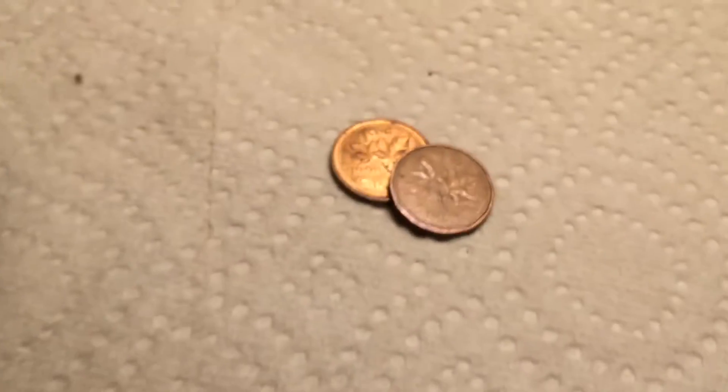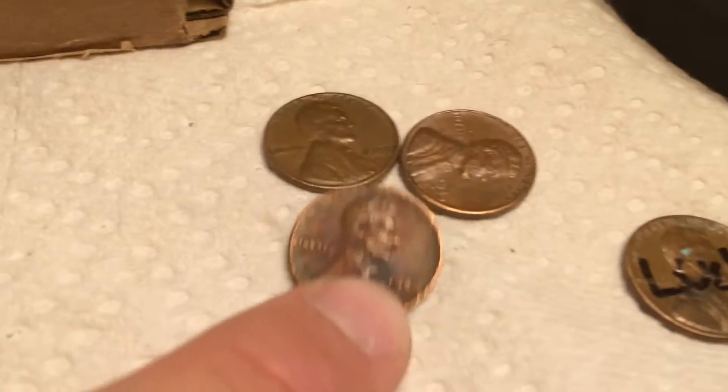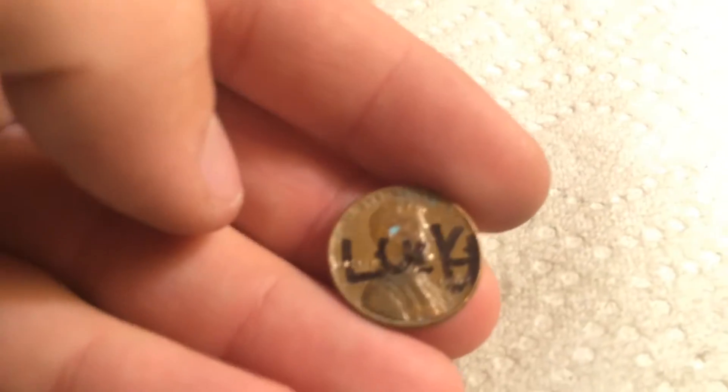We have one 2009, two Canadians, an 82 and a 98, three 1959s — two 1959 Denvers and one plain. And this one, a 1962 Denver. Someone wrote 'Lucky' on it. Let's hope this actually brings us some luck. On to the next.